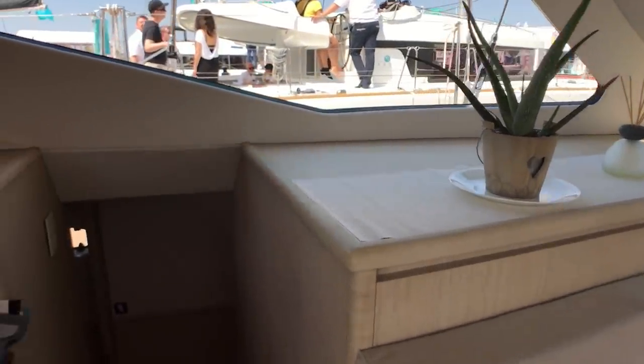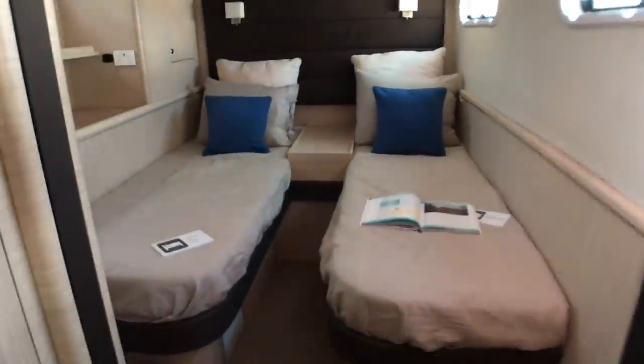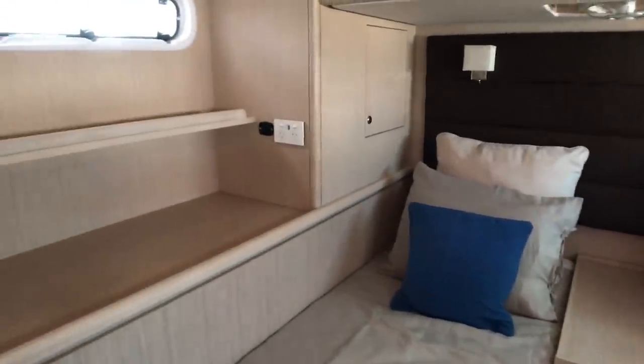I'm impressed with the standard of finish for this being the first boat. The starboard hull has a small double forward, a heads area and shower which wraps around the daggerboard casing, shared with a twin aft — and those two berths can link to become a queen double. There are twin fans above all of the bunks and electric sockets everywhere, with plenty of wardrobe space.